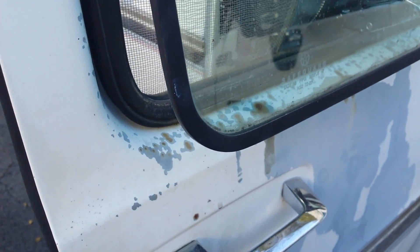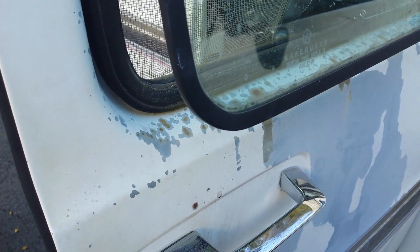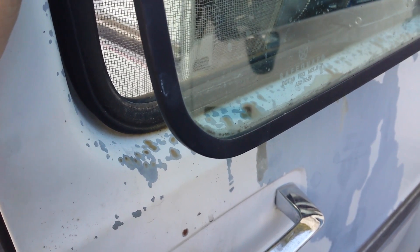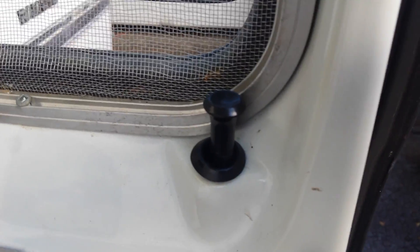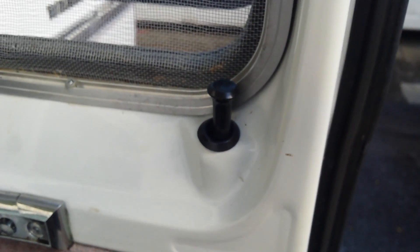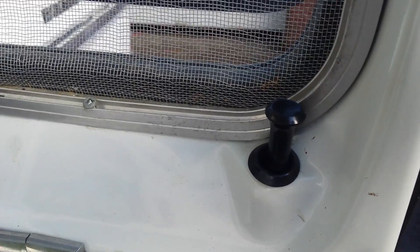Now for a security flaw — it is not hard for somebody to just reach through here. If you happen to go into a store, go on a hike, or leave one of these windows open on a hot day, it's going to take about three seconds for somebody to poke through that screen, reach in there, pop that lock up, and they are going to be in your rig. Even worse, the bed area opens up on mine and has this giant window that opens exactly the same way with this same type of system.